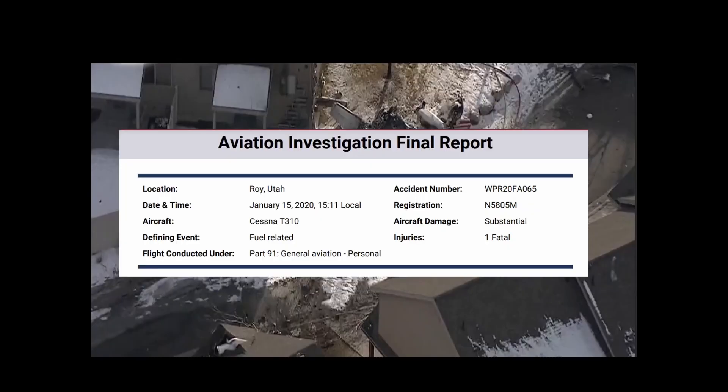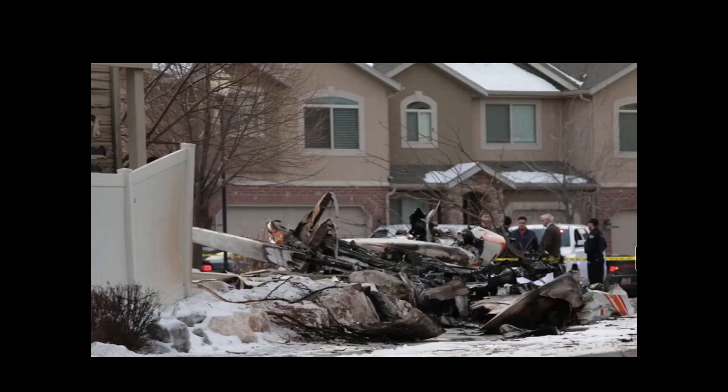This is the NTSB final report from January 15, 2020. One fatal. So let's check out what happened.